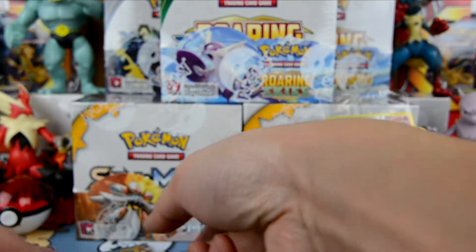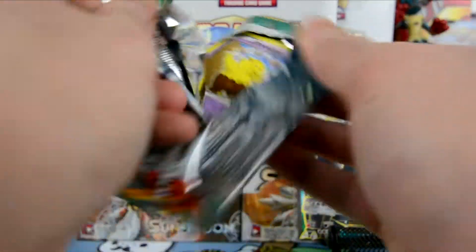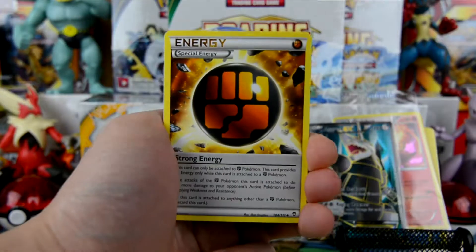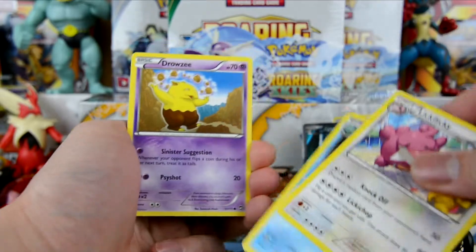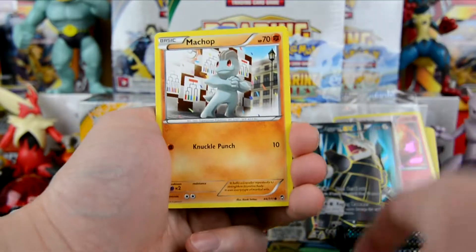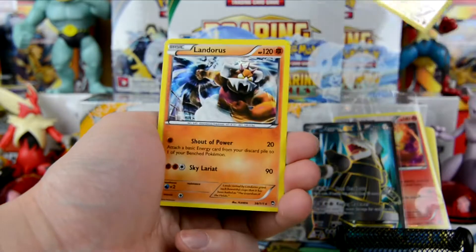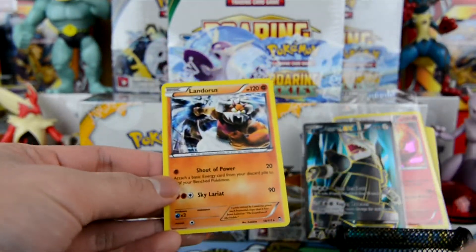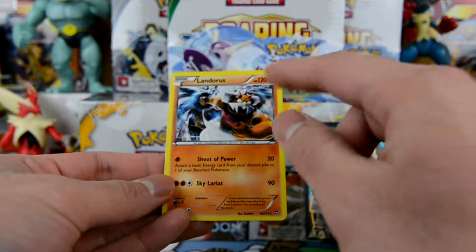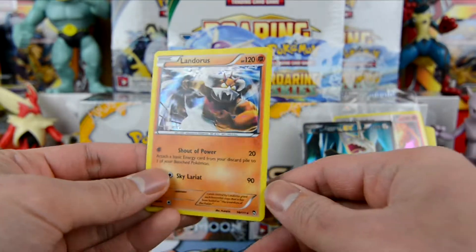Our last pack is a Furious Fist. We have a special energy, Lickitung, Amarura, Drowzee, Skorupi, Hawlucha, Clauncher, Machop, and a reverse holo Lickitung. The rare here is — very nice! — a holographic Landorus with 120 HP, Shout of Power and Sky Lariat. Very nice!